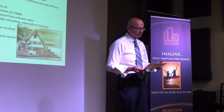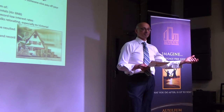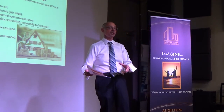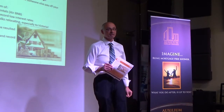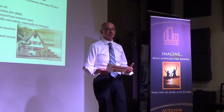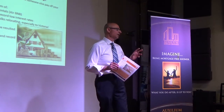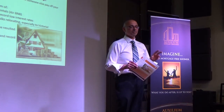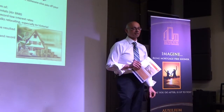Regarding how lenders treat rental income, some lenders will want you to prove it via an appraisal letter, asking the appraiser to confirm the rental value. Other lenders will want a rental agreement to prove you can rent it for that amount. Also, if clients own rental property and don't declare the rent, many lenders now won't even consider that income unless it's declared.